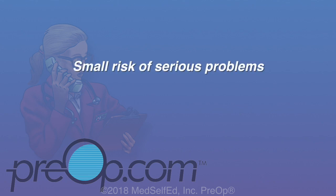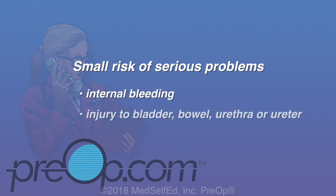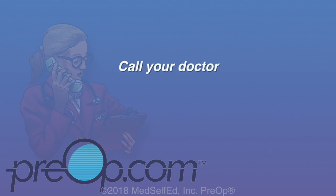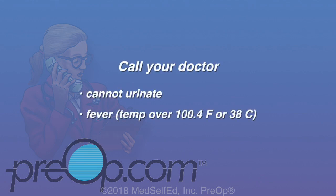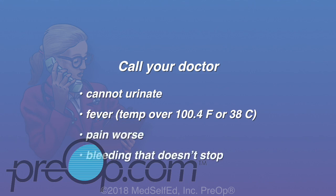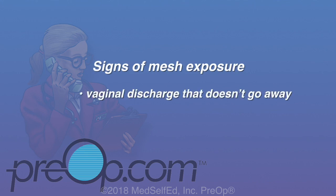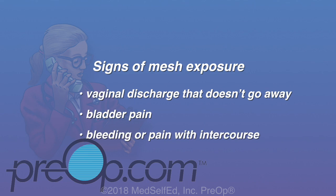There is a very small risk of serious problems, including internal bleeding and injury to the bladder, bowel, urethra, or ureter. More surgery is sometimes needed to correct some problems. Call your doctor if you cannot urinate, have a fever, worsening pain, or bright red bleeding that doesn't stop. Hospital admission, medication, or surgery may be needed to fix some problems. Signs of mesh exposure can include vaginal discharge that doesn't go away, bladder pain, bleeding, or pain with intercourse — be sure to tell your surgeon if you have these symptoms.